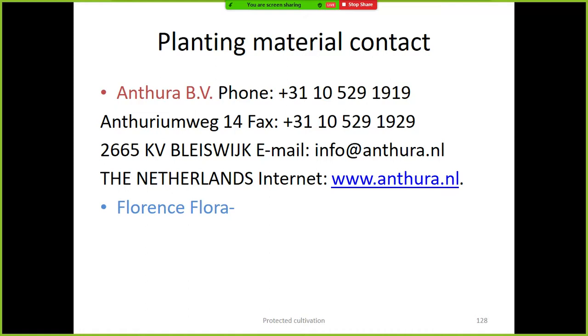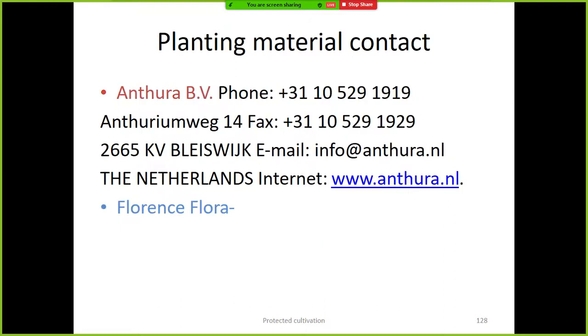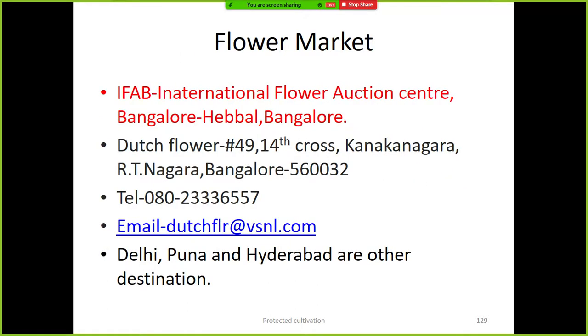The breeding of anthurium is mainly concentrated in the Netherlands. Anthura is a private limited company that exclusively works on anthurium — it has a tie-up with the Indian floriculture private company K Kumar Florist in Pune. These are the two companies mainly providing tissue culture plants in India. The International Flower Auction Center is present in Bangalore.